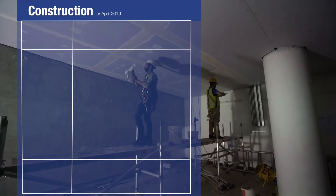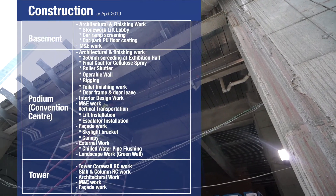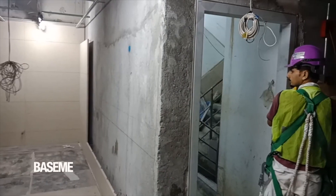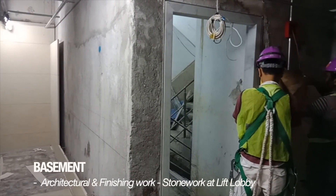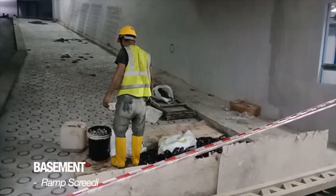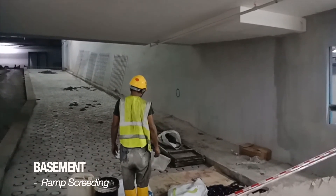For construction work, a summary of main activities at basement, podium, and tower are as shown. At basement, installation of stone is ongoing at passenger and fire lift lobby core 2. Also for car ramp, screeding is ongoing at P3, P4, and P5 level.